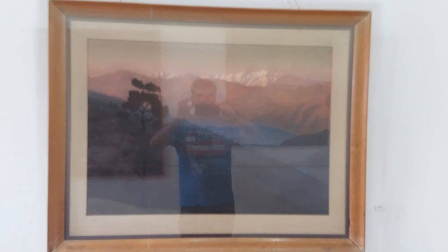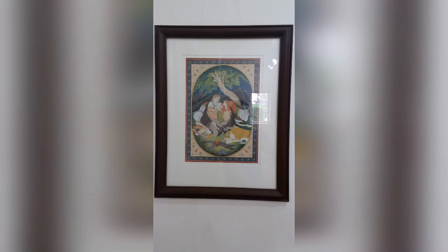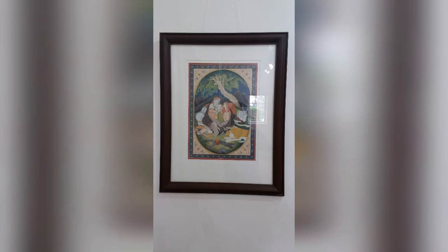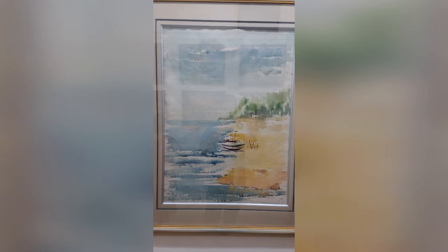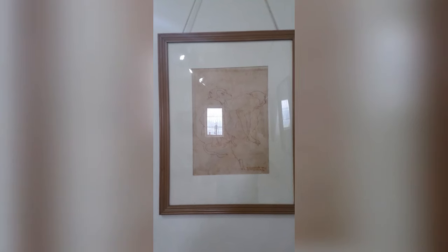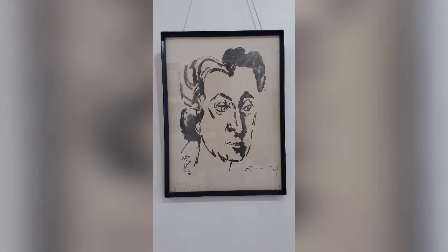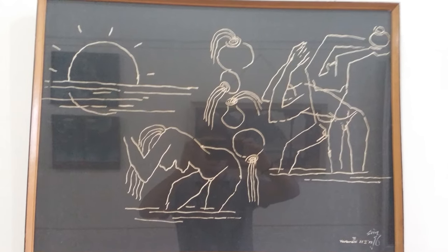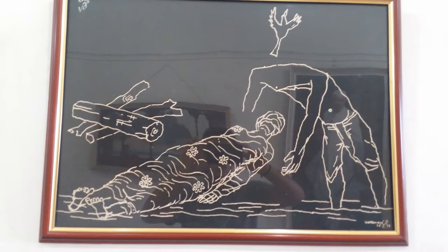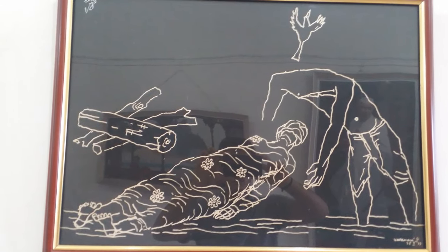The fourteenth is of Hillscape by T.D. Chandola. The fifteenth is of Shiv Parivar by Sohan Bilavariya. The sixteenth is of Seascape by Sharapjit Singh. The seventeenth is of Monkeys by Ramchandran. The eighteenth is of Indira Gandhi by M.F. Hussain. The nineteenth is of Varanasi Three Bathing by M.F. Hussain. The twentieth is of Varanasi Four Dead Boy by M.F. Hussain.